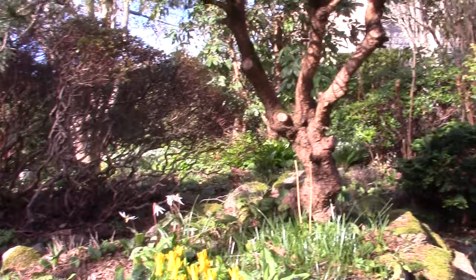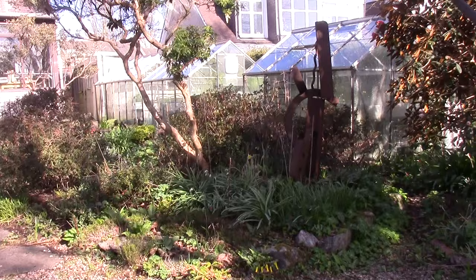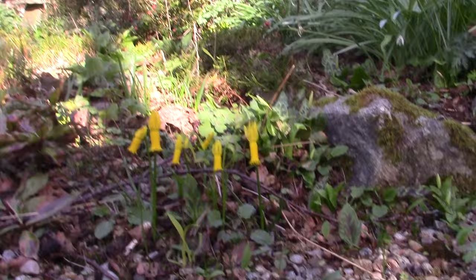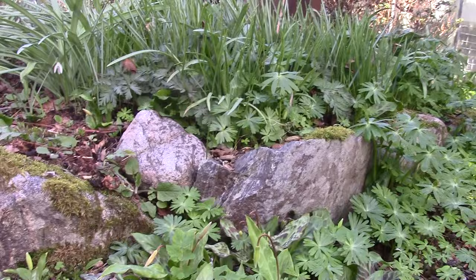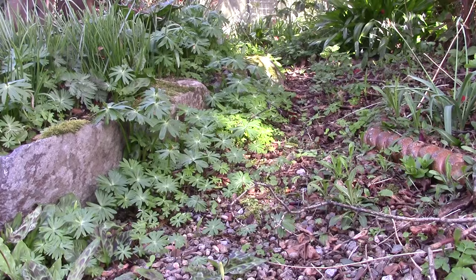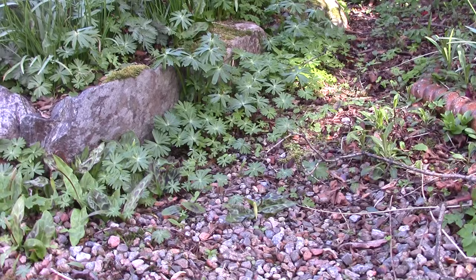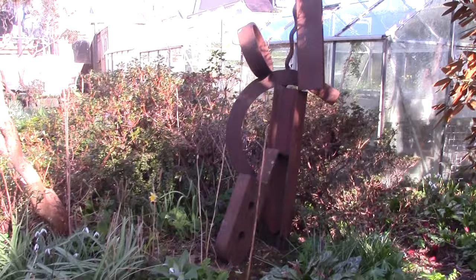A clump of Narcissus cyclamineus. As we move round you can see the light and shade we get at this time of year. More Narcissus cyclamineus — the wee cluster here seeding around. The line of stones marks the bed; this way is supposed to be path, but it's how plants migrate in the garden. To be honest, it's the plants that rule in our garden. If they want to migrate out of the bed and grow in the path, I'm happy to let them do that.